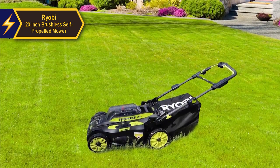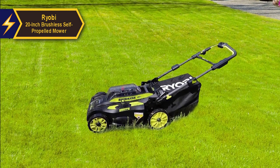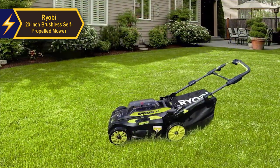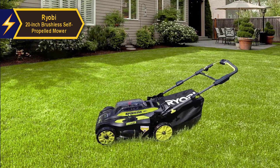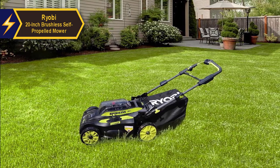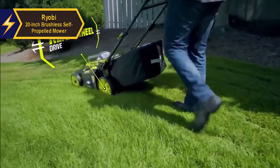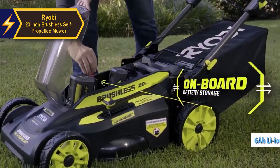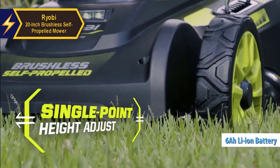Setting up this mower is a breeze. The mower arrives with the handles folded over the top; simply unfold the handle, ensure the buttons are properly engaged at the bottom, pull the top of the handle assembly to extend it fully, and turn the adjustment knobs 90 degrees to secure it. Battery installation is straightforward — open the battery cover on the mower's top and slide the battery into the port until it clicks. Adjusting the height is effortless and can be done single-handedly via the handle on the side of the mower.